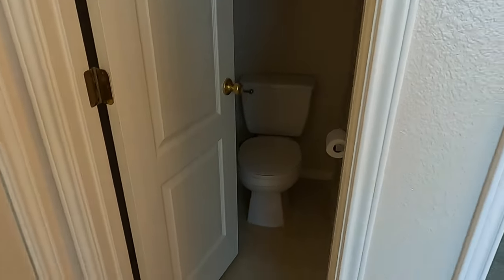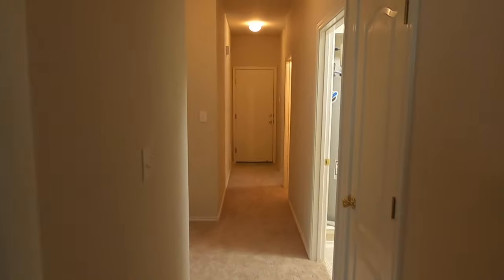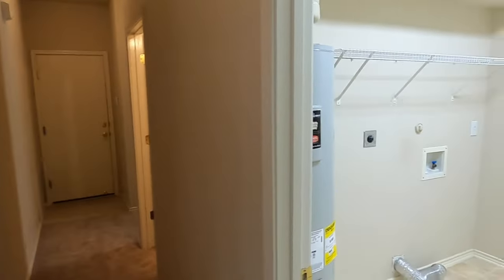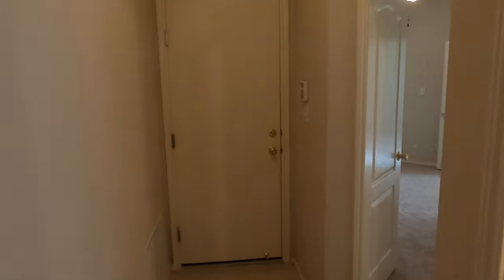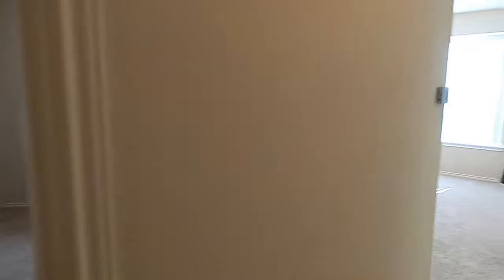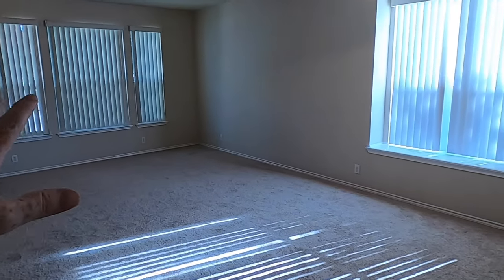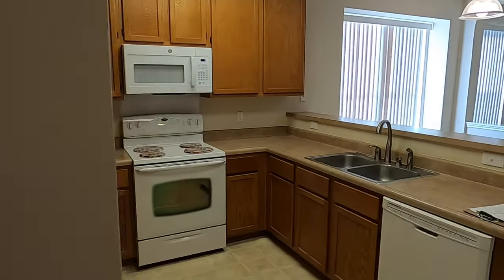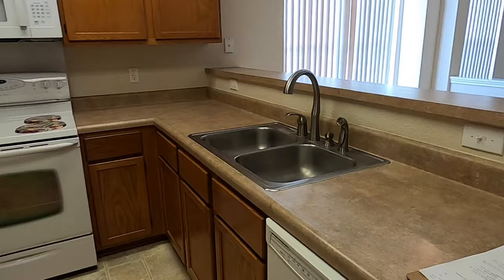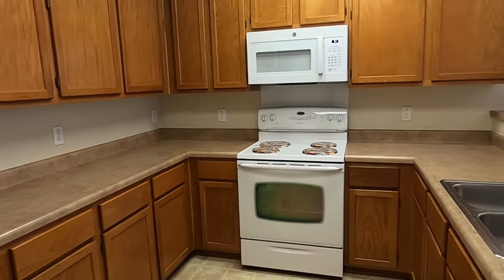Water closet with a door. Going back out, we're going to go all the way around past the office — one big giant living space that could be a dining room space if you wanted. And a little kitchen that needs a little updating. Asking price is $325,000 — glad I checked.